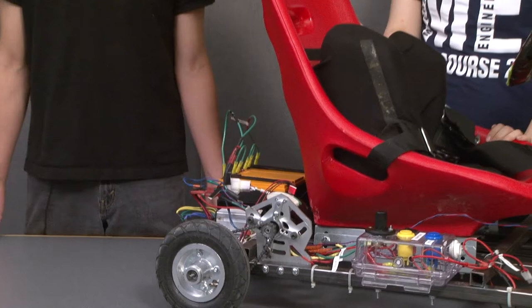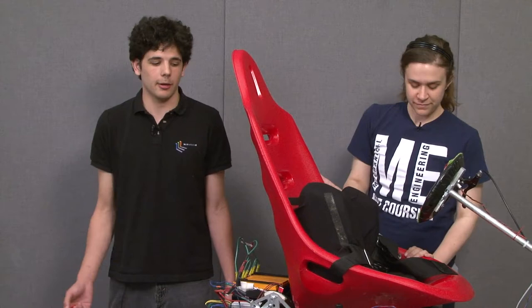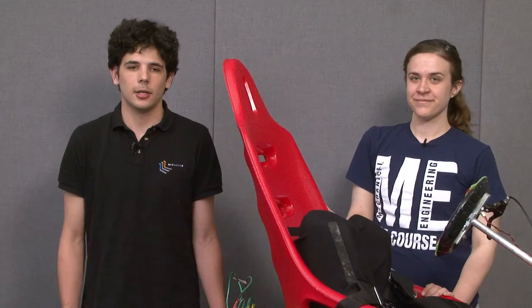We are planning on competing our go-kart in a drag race at the end of the semester, as well as a constant load race up a parking garage. There's a variety of other electric vehicles that students have built that will be racing — scooters, a tricycle, a longboard.